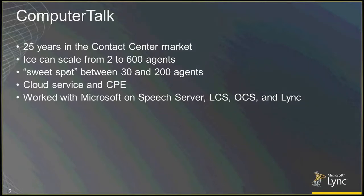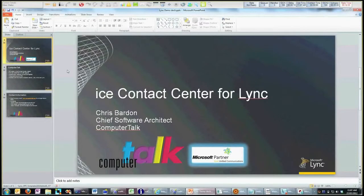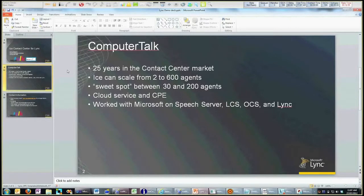We've got a lot of knowledge about how the solution works. ICE is provisioned as a Lync application, so we exist as part of the Lync topology. We're a UCMA-based solution, basically relying on Lync for all of the voice routing. UCMA is our speech rec engine, our text-to-speech engine, our media engine. But the way we interact with that is a little unique, and I'll show you that in a few minutes.